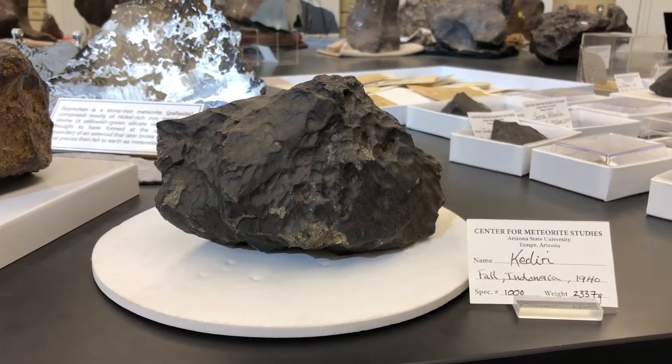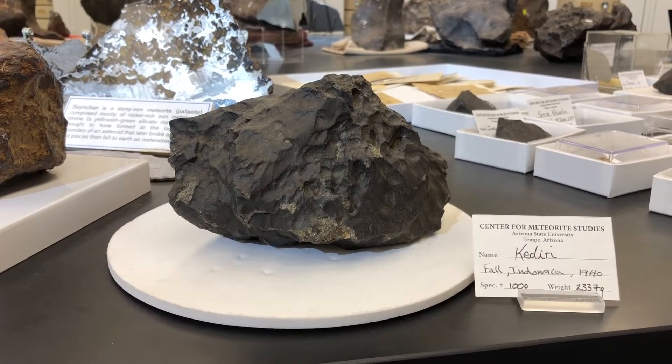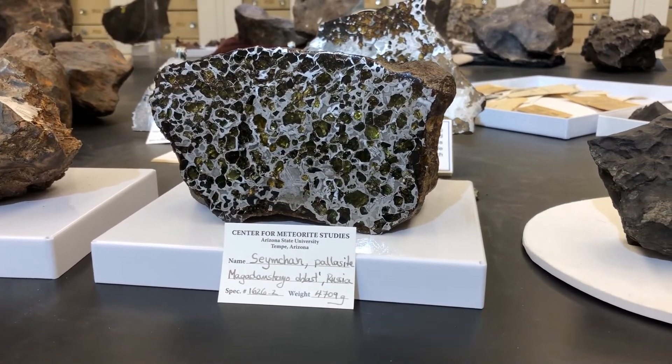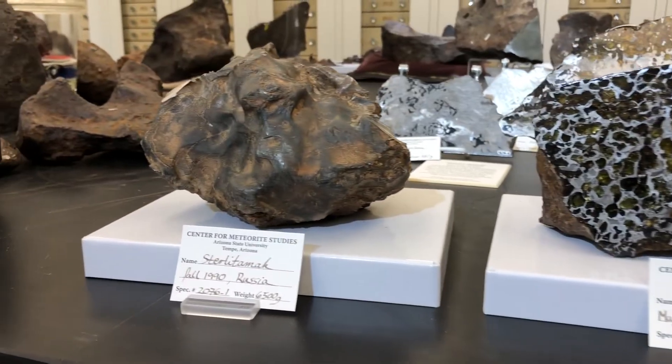Meteorites can be categorized into three major types: stony meteorites, stony iron meteorites, and iron meteorites.